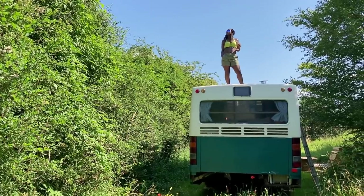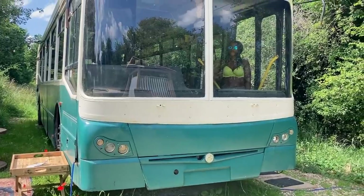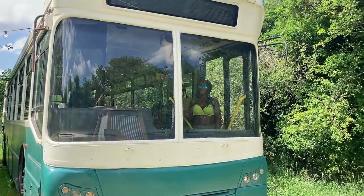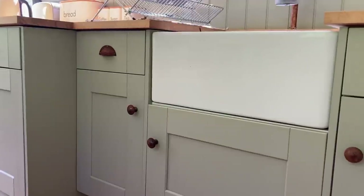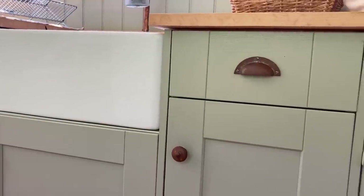I started the bus project as a single man and then met Nikisha 10 months ago. We actually had our second date in here because we were in deep lockdown — the bus was fairly complete but had no soft furnishings. So Nikisha was appointed head of interior design. I made it quite clear I wanted to keep it quite neutral — creams and whites — but also adding nice bits of texture in the bus.